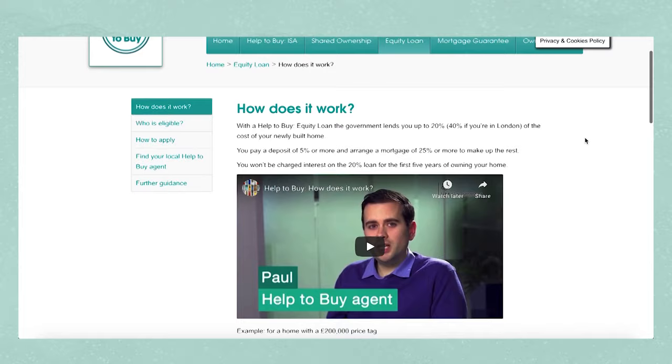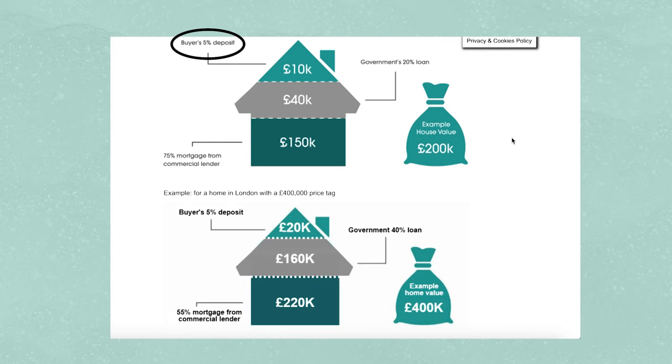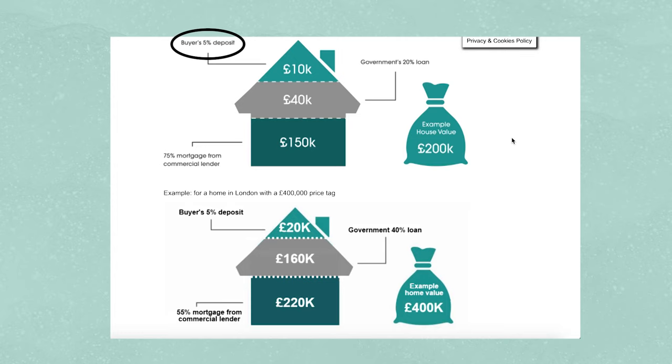So how does it work? You get a loan of up to 20 percent in the UK, or up to 40 percent in London. For Wales it's also 20 percent, and for Scotland it's a maximum of 15 percent. This is towards the deposit of your home. For example, if you're buying a new build that costs 200,000 pounds, five percent of that is 10,000 pounds — you need that saved. Then the government would lend you 20 percent, which is 40,000 pounds, giving you a combined deposit pot of 50,000 pounds.